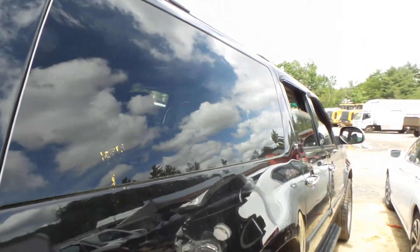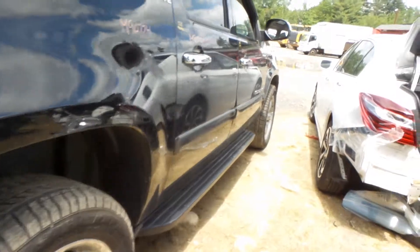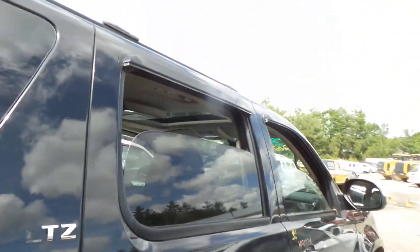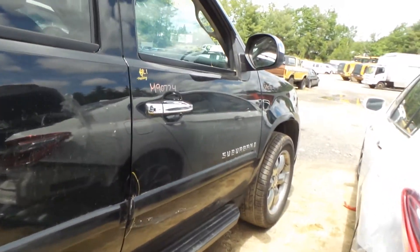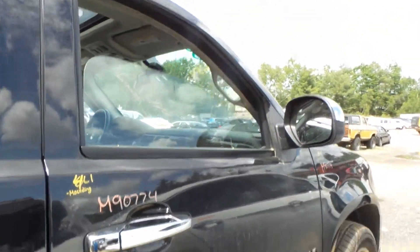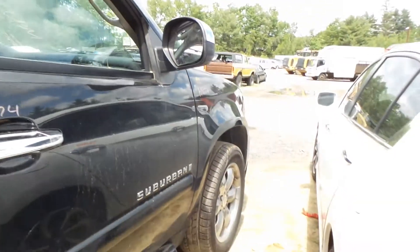Quarter glass window on the right side looks fantastic. Right rear door showing no damage — none whatsoever, which is awesome. Got a little bit of lip damage on the front right door right there, but other than that, looks real good.